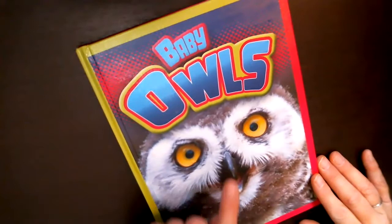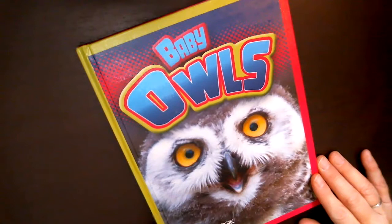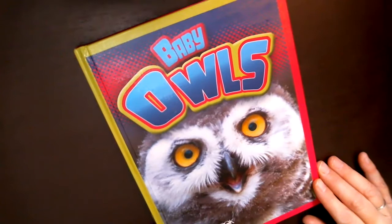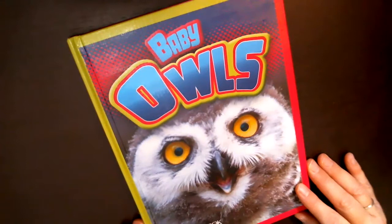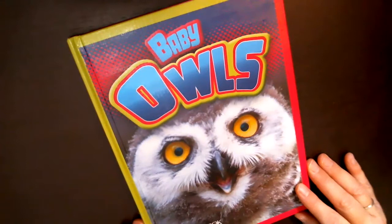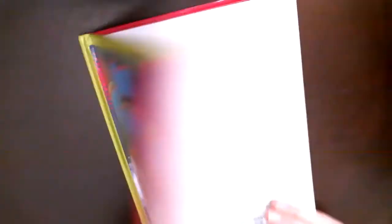It's called Baby Owls. On the cover you can see that hooked beak — it needs a sharp hooked beak because it eats prey, not berries and seeds. It eats things like insects or mice. The owl's eyes are looking straight forward, right in the front of its head, giving it great vision for hunting. Owls can turn their head sideways so they can see to the side and almost right behind them.